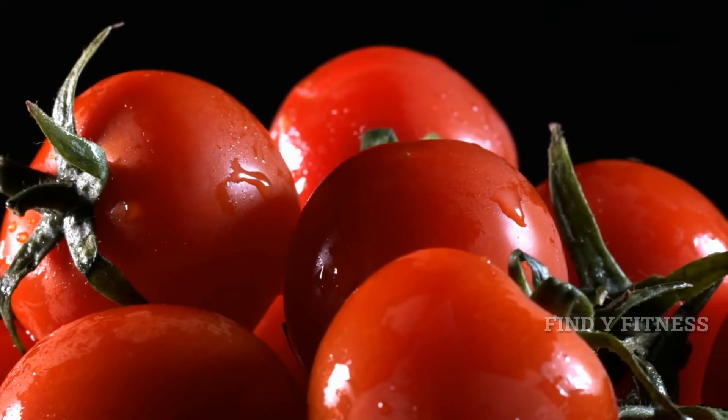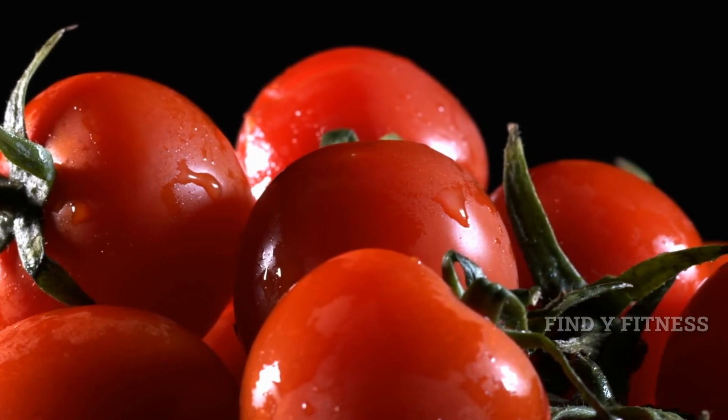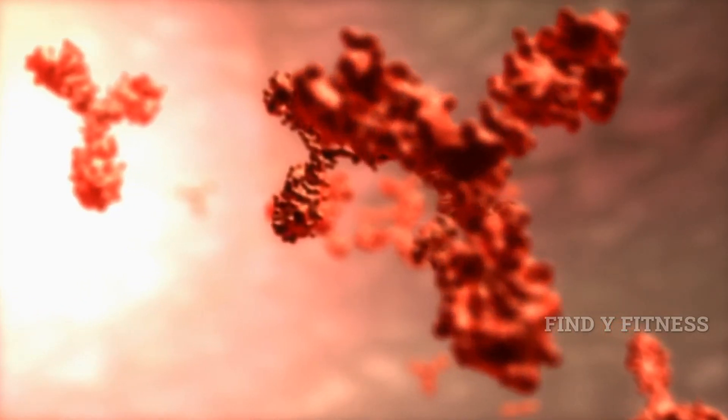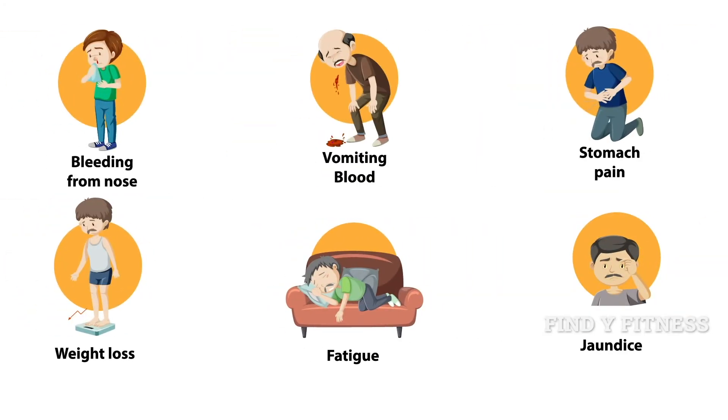10. Tomatoes. Tomatoes have a high concentration of vitamin C, making them an incredible source to fight against infections. Vitamin C is known to strengthen your body's T-cells and phagocytes, which are two main components of the immune system. Any reduction in these two components can weaken your immune system.